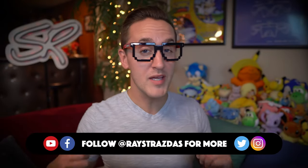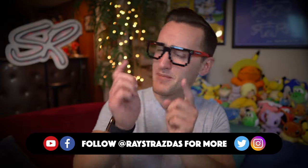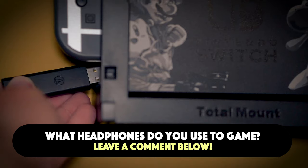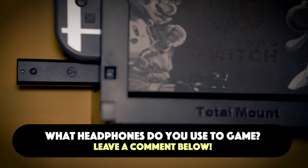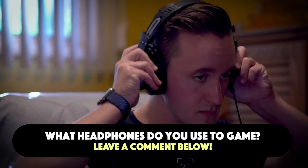So there you have it. If you enjoyed this video and found it helpful, be sure to give it a thumbs up and hit that subscribe button, as it always helps out the channel. Also let me know in the comments down below what headset you like to use for gaming — do you like using earbuds or a dedicated gaming headset? I would love to know your thoughts, and until the next one, I'll catch you guys later. Get out there, go game, and have some fun!